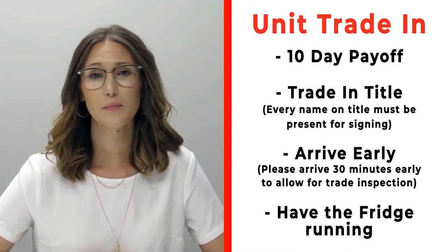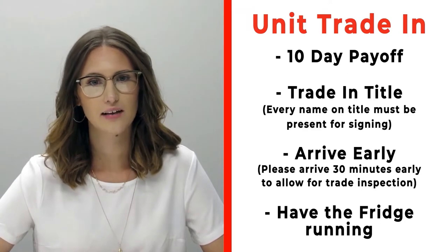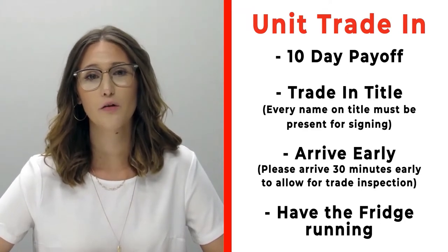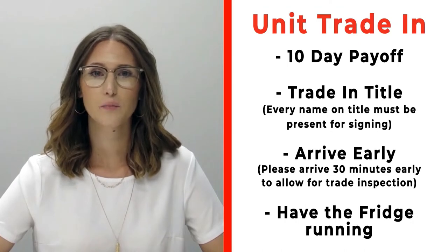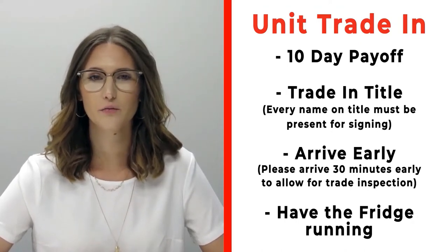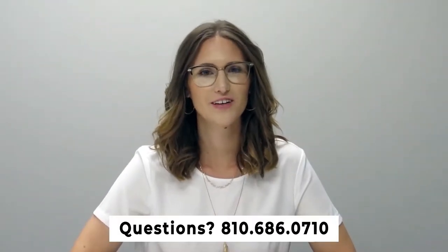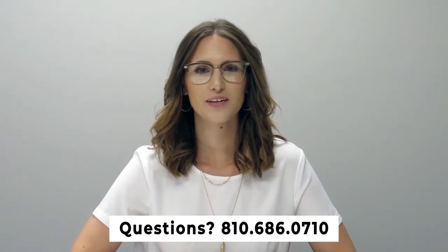If you have a trade-in, please bring your 10-day payoff as well as your title, and all persons who will be listed on that trade's title. Arrive 30 minutes early before your appointment so we can properly inspect your unit. Make sure you have the fridge on and running prior to arrival. Any questions, give us a call at 810-686-0710.